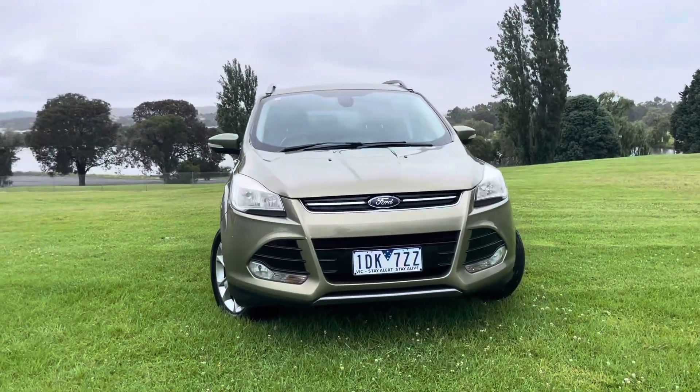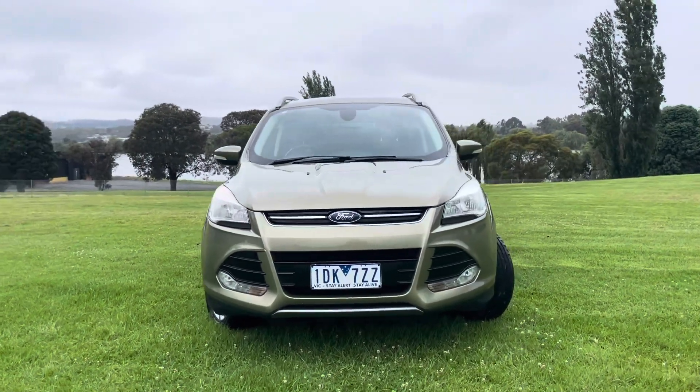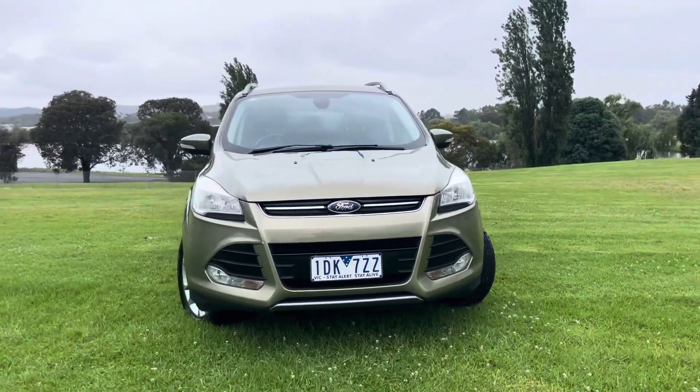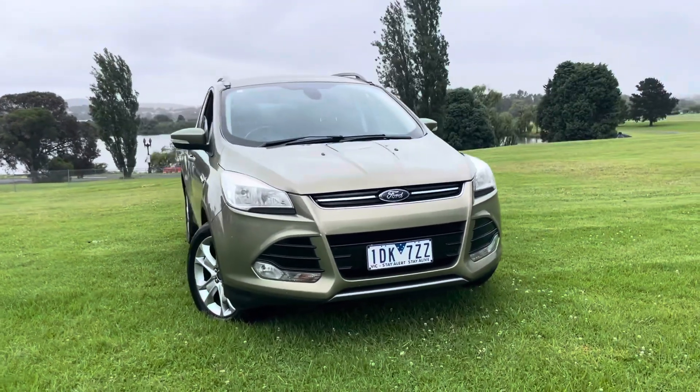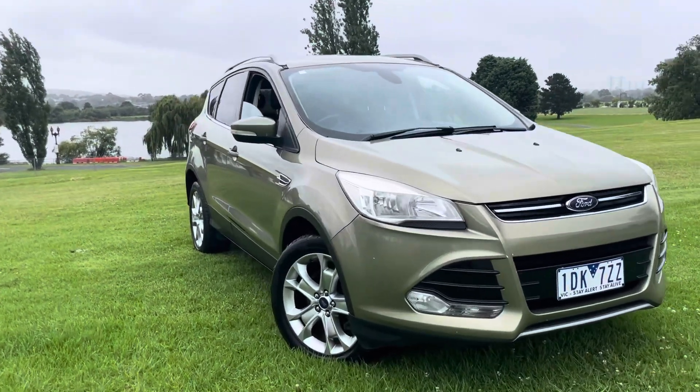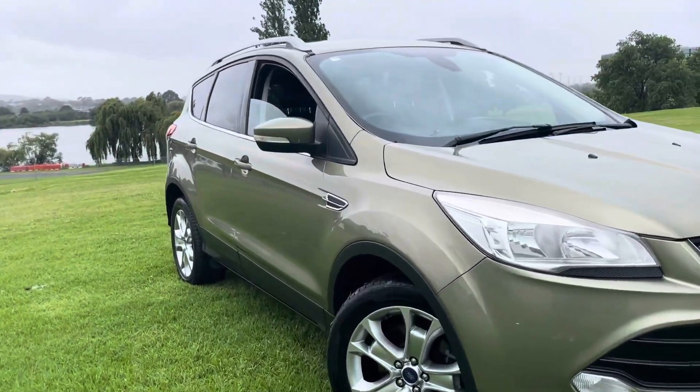Let's do a quick wrap-up. This is a late 2014 MY15 Ford Cougar Trend in a Mk2 automatic all-wheel drive diesel — really good value for money at under $14,000 drive-away.